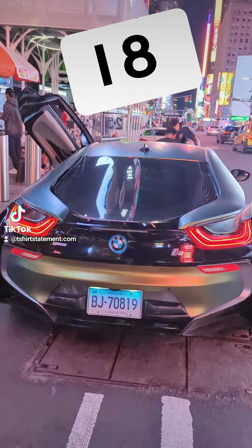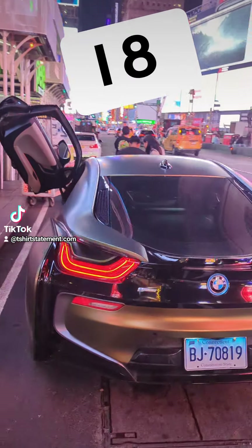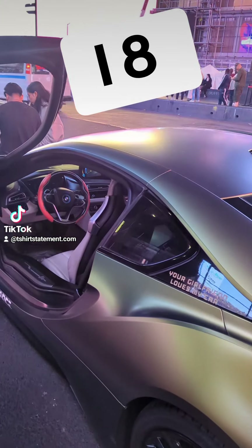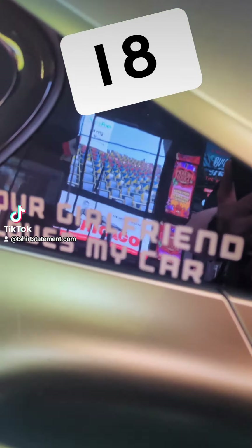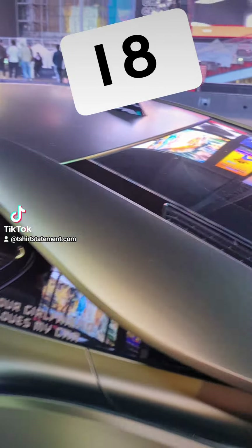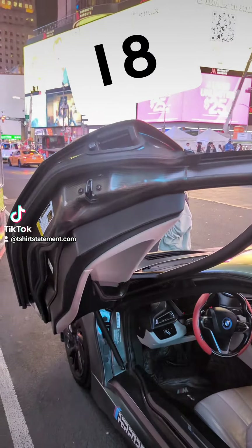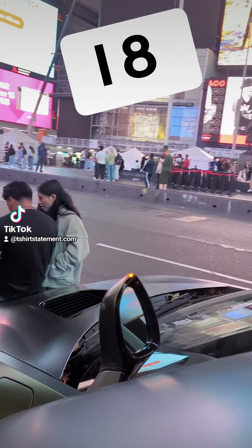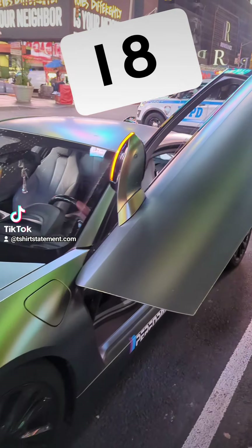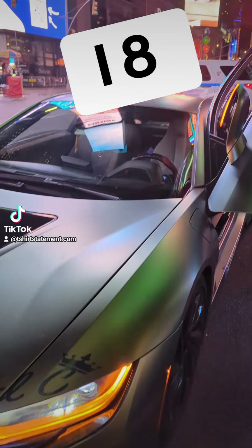Alright, we have a BMW i8 — number eight. It looks very cool, very nice. This one has a 'your girlfriend loves my car' sticker. It's carbon fiber, it's a performance model. It has lambo doors. This one is in green — a very nice green. This is an Angel C.